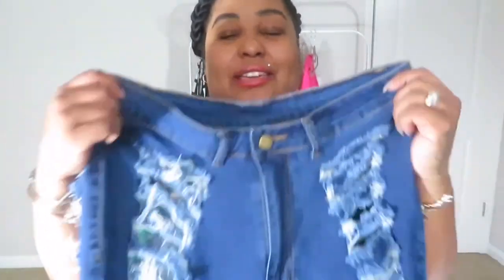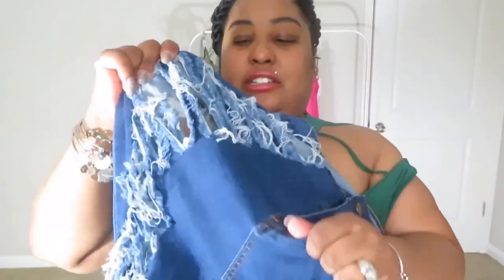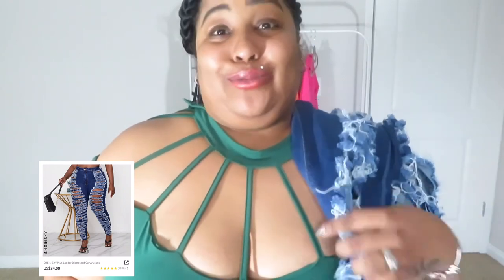I'll insert a picture of what they look like because the model online looks more covered than they do in real life. These are a size 14 and they do have some stretch. They were twenty-four dollars. Would I buy jeans from Shein again? Probably not for twenty-four dollars — I barely wear jeans anyway.